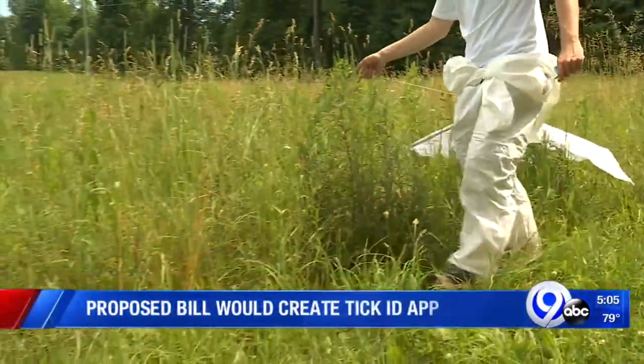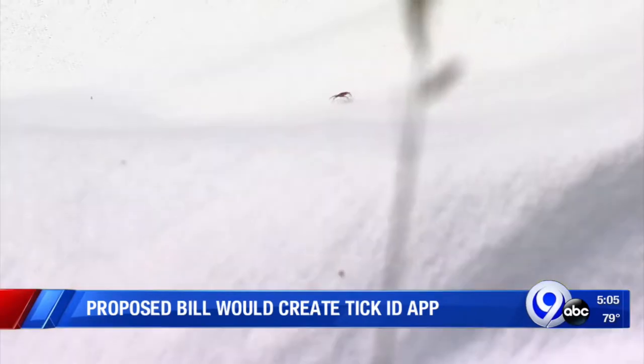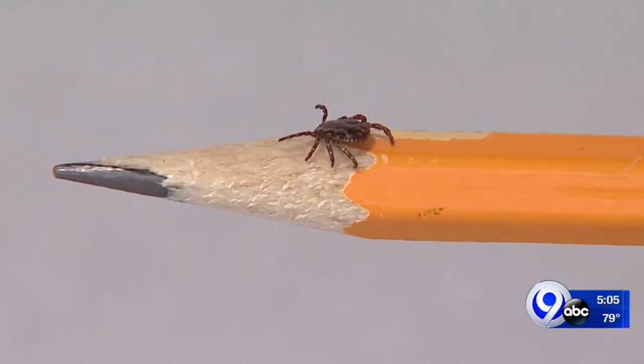We showed you last week how researchers from Upstate Medical University are collecting ticks at Green Lake State Park. While they're easy to see in this video, in everyday life it is much more difficult, and the number of cases speaks for itself. I have seen a steady increase in the cases of Lyme every single year that I've been here, and we're early in this year, and I've already seen a ton of cases.